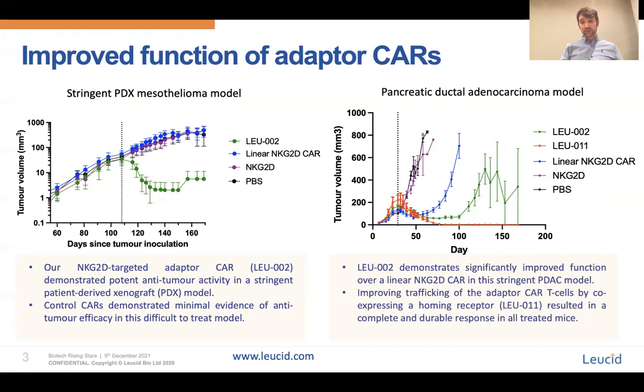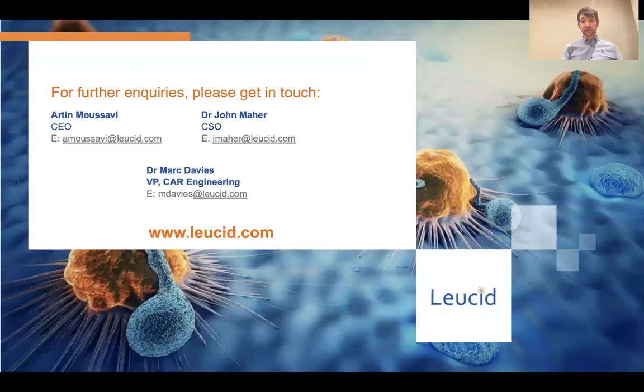In addition to our adapter CARs, we are now translating this technology into our allogeneic platform as a way of overcoming additional hurdles associated with CAR T-cell therapy, including accessibility, scalability and cost. Thank you for your interest in LucidBio. If you have any questions, queries, or would like to get to know a bit more about us, I've given the contact details of our senior leadership team here, or you can visit our website at www.lucid.com. Thank you.